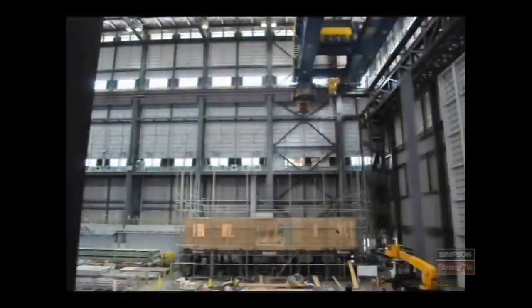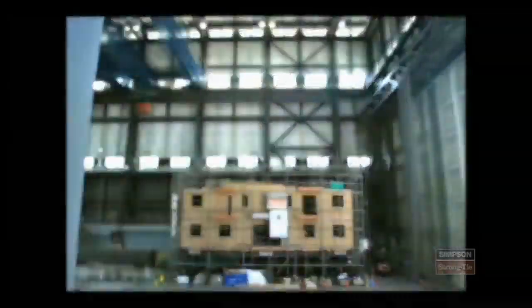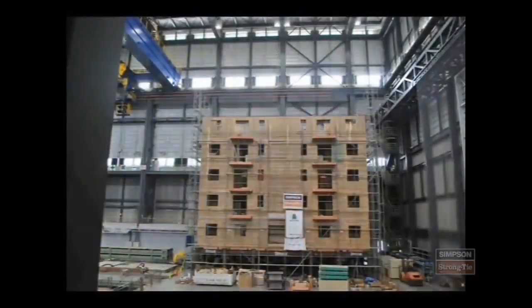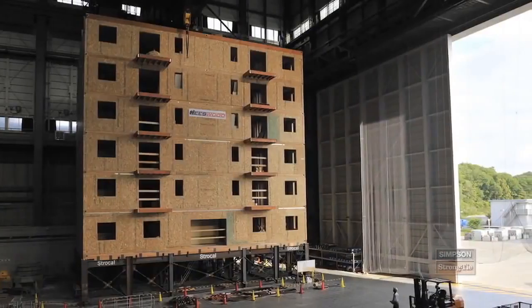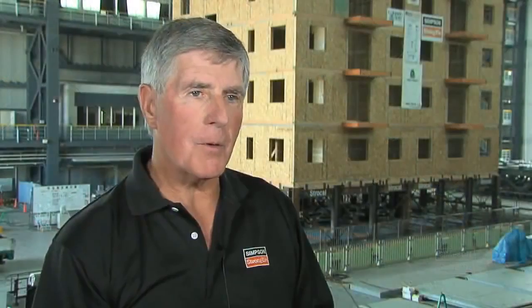The condominium tower was built as an actual condominium would be constructed, with 23 one- and two-bedroom living units. We're testing a seven-story, 23,000-square-foot, 800,000-pound building in three dimensions. This collaboration with all the folks involved is really going to culminate in a test that's going to show how our products perform in a very severe seismic event.